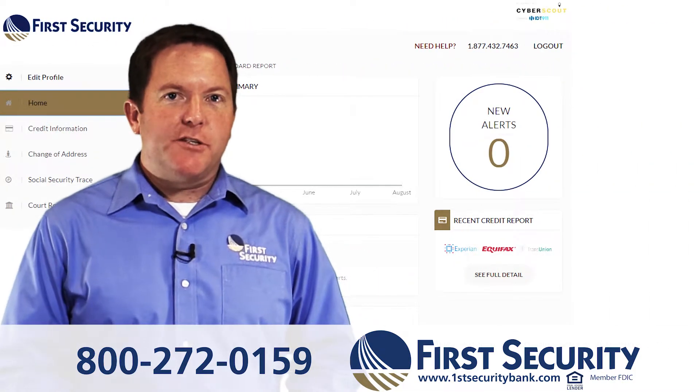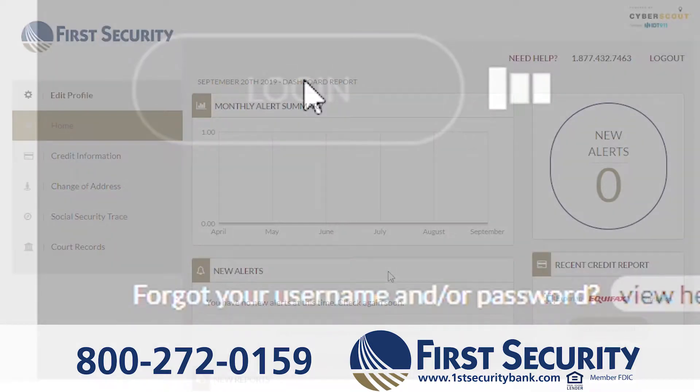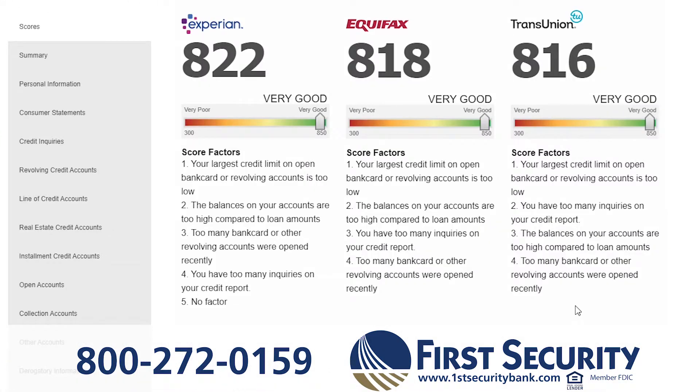If you want more active protection, consider upgrading to Fraud Scout for just $6 per month. This is a monitoring service that provides comprehensive identity protection and management. You can see your full credit report, including your credit score, and you'll be notified if someone opens a line of credit in your name.